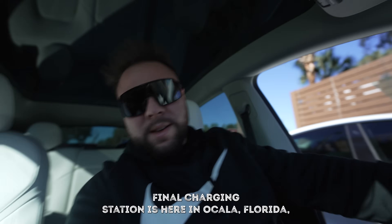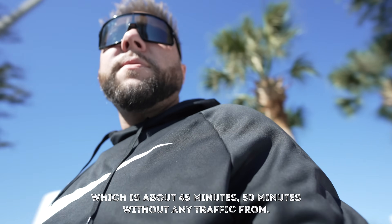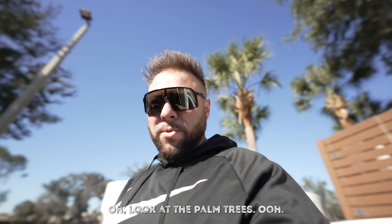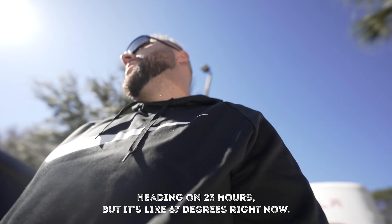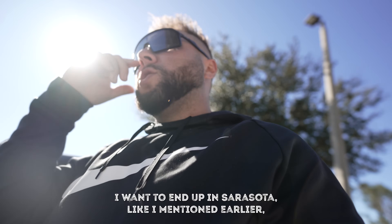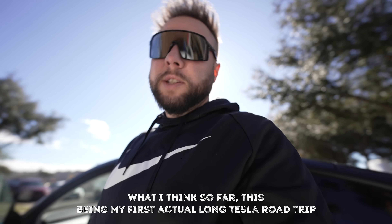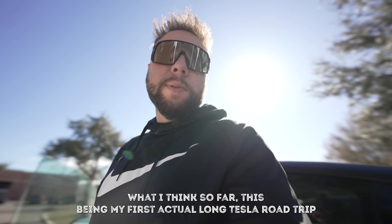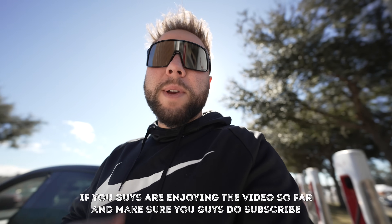Final charging station is in Ocala, Florida - about 45 to 50 minutes from Tampa without traffic. Look at those palm trees! The stopwatch shows just under 23 hours. It's 67 degrees right now. I'm going to extend the trip to Sarasota like I mentioned earlier - drive an extra hour and then give my full conclusion. This being my first actual long Tesla road trip without stopping, I have a ton of thoughts to share. If you're enjoying the video, subscribe and smash the like button.